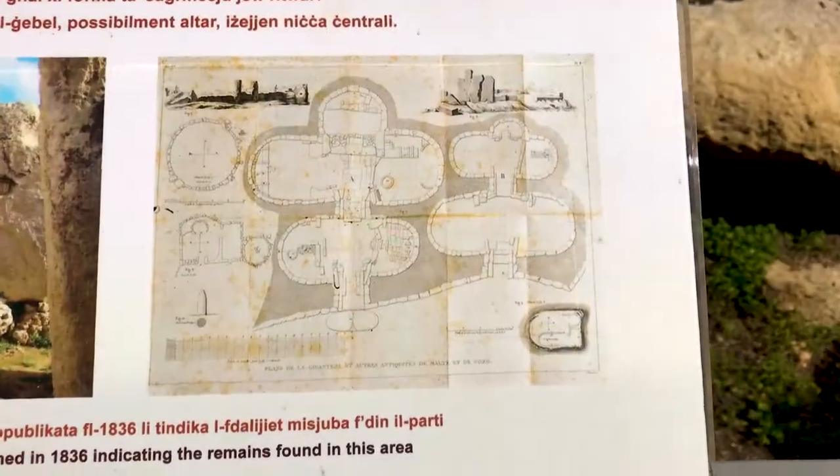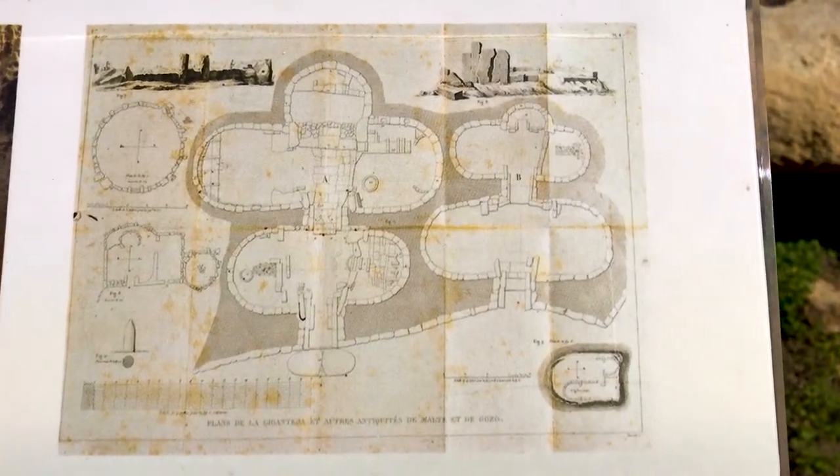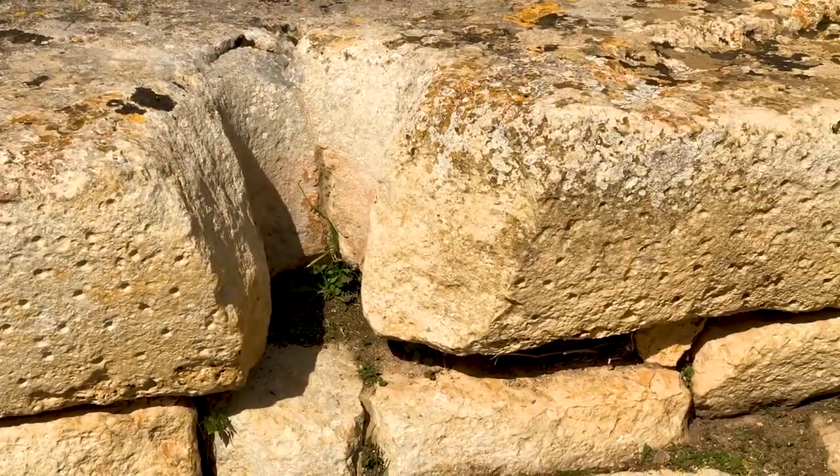The temple has a really unusual design because it's a cloverleaf with five rooms coming off of a central corridor. Although we see them today as very rough stones, they were actually originally plastered — there are traces of plaster and paint on each side. What I find incredible is that these temples are so old they predate both the wheel and metal tools in Malta.